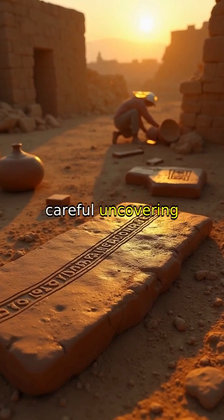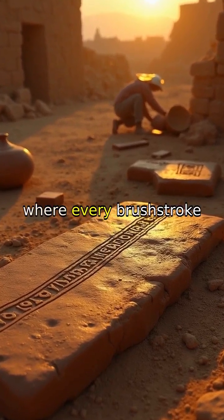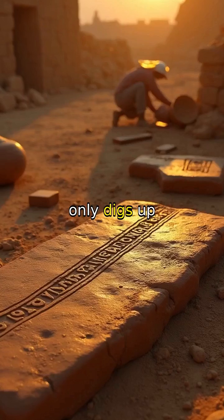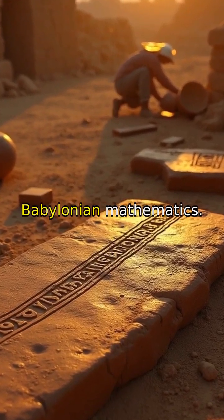Witness the careful uncovering of Plimpton 322 amidst sunlit ruins, where every brushstroke over cuneiform inscriptions not only digs up ancient secrets, but reconnects us with the timeless brilliance of Babylonian mathematics.